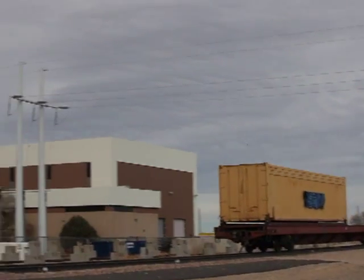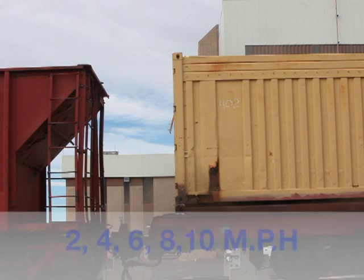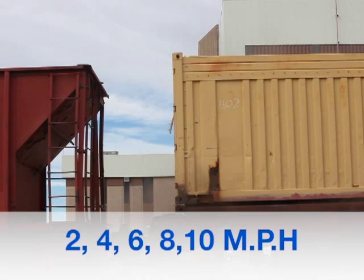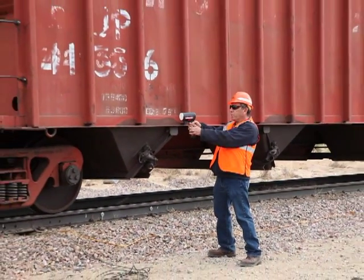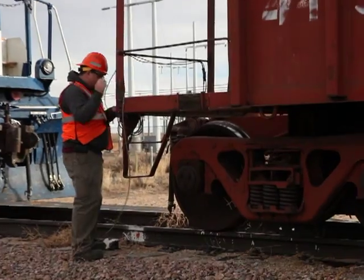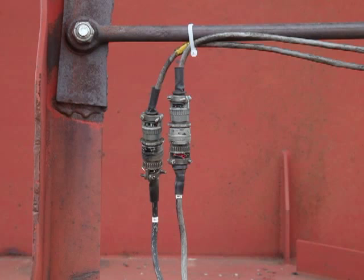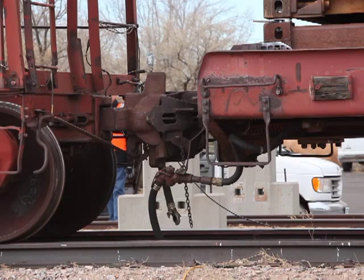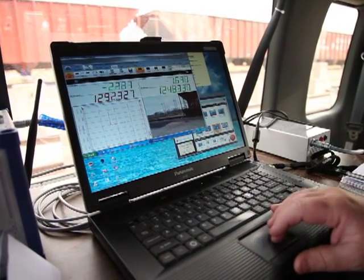The impact test required the container car to be subjected to impacts at different speeds — 2, 4, 6, 8, and, if required, 10 miles per hour — in one direction only. Speed at the time of impact was confirmed using a calibrated radar gun. At each impact, longitudinal coupler force was measured by load sensors attached to the coupler, and data fed to a computer station in the trackside monitoring van.